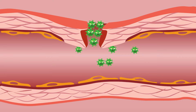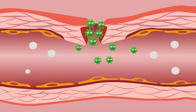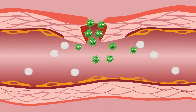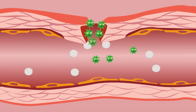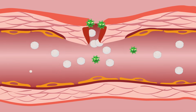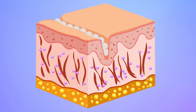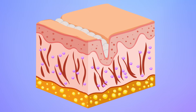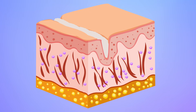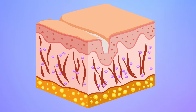Underneath the scab, your body sends in special soldier cells called white blood cells. Once they arrive on scene, they attack any germs that might have slipped in while the wound was open. Once the germs are all cleaned up, your blood cells start to use a chemical called collagen to build brand new skin layer by layer until the cut is completely closed.